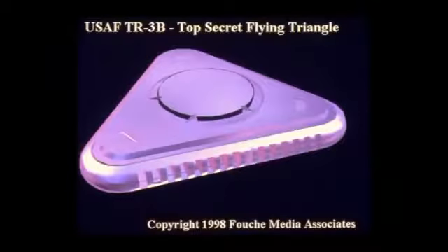The original TR-3B was 200 feet across — the prototype. It was codenamed Astra, and I was informed by Jeff Rents when I did his radio show that Astra has connections all the way back to the Indian flying vehicles several thousand years ago, which is interesting that they codenamed it Astra.